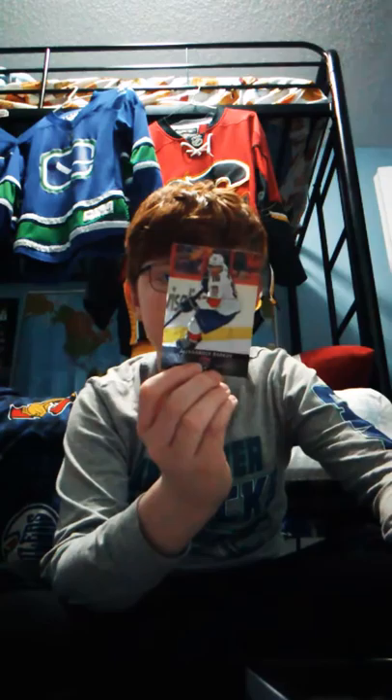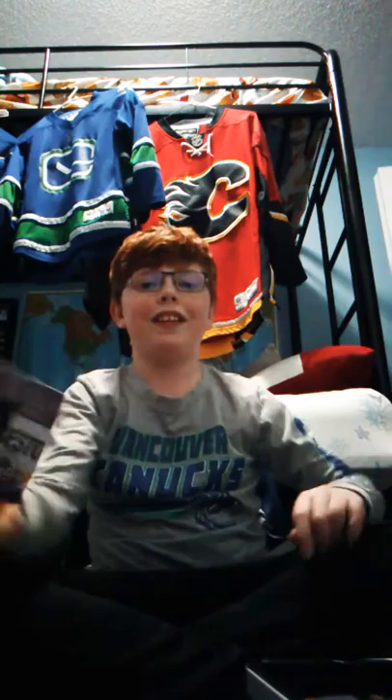Alexander Barkov, he plays for the Florida Panthers and he is a center. This is another China Games card for Jake DeBrusk. Oh yeah, I forgot to show you this - it's really, really cool. I even liked it when I first got it. It's a giant card for Paul Stastny from the St. Louis Blues vs. Chicago Blackhawks, Winter Classic.